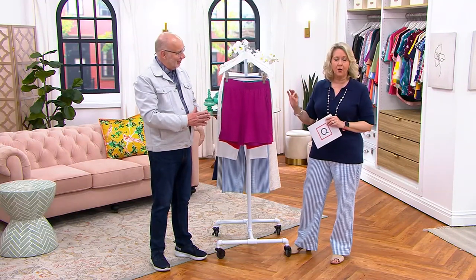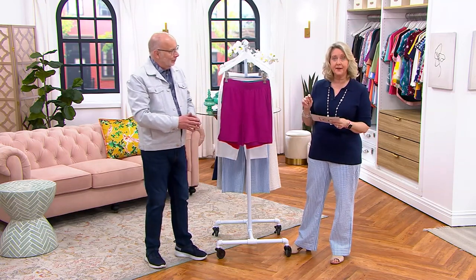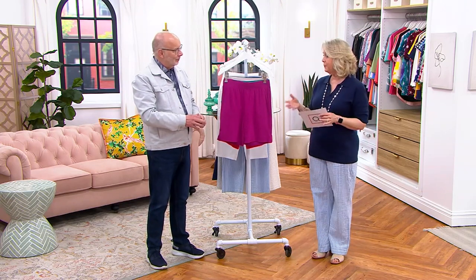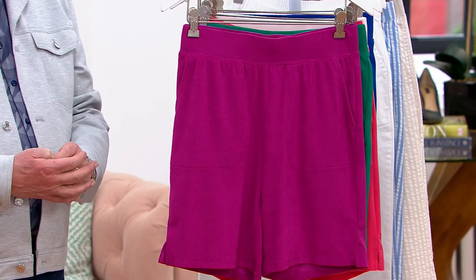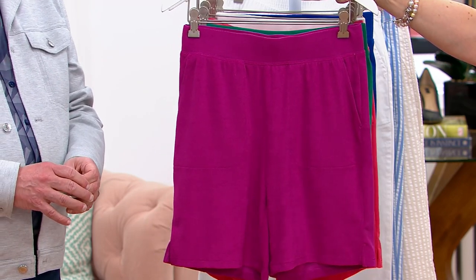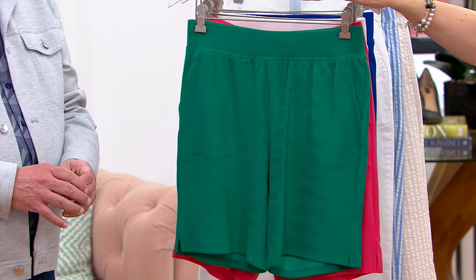The price goes up at the end of the day, so the price tag is $37.84. It is buy more save more, so if you buy a second or third one, the price goes down to $34.84. But the buy more save more goes away at the end of the day, just like the price. This color is magenta — a beautiful gorgeous pink.